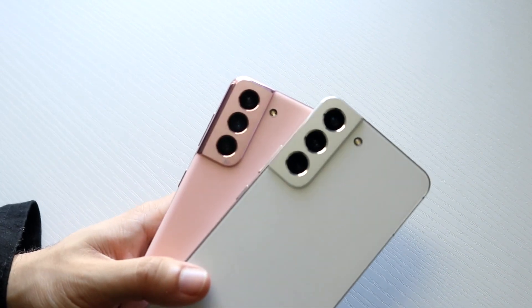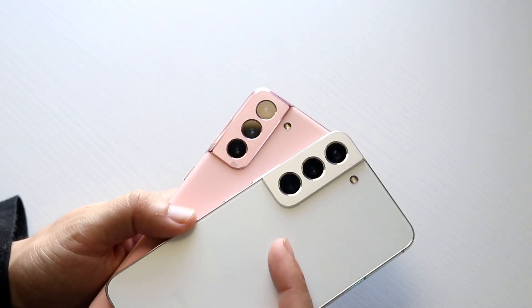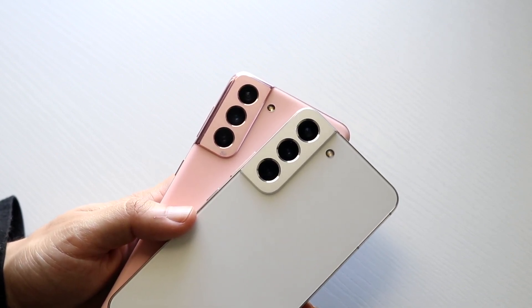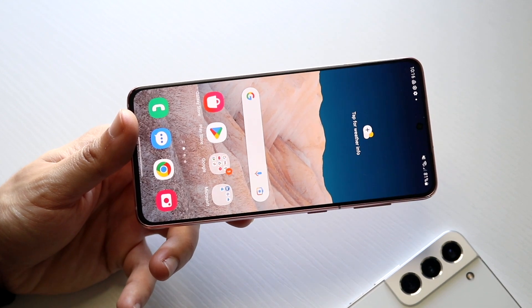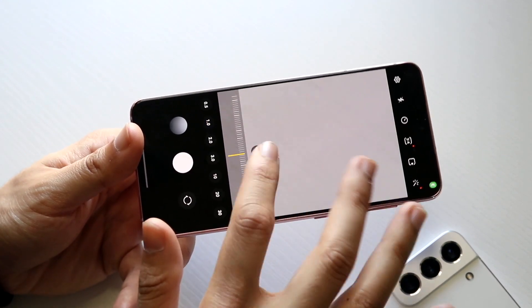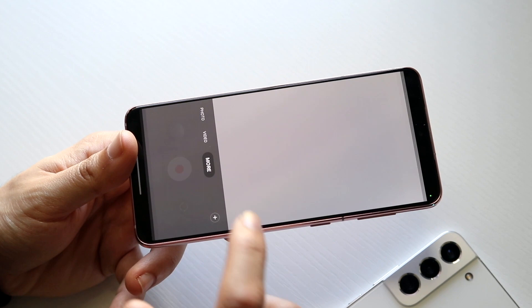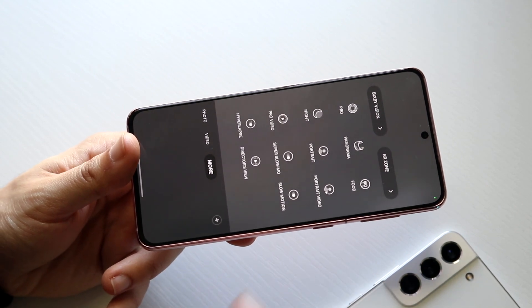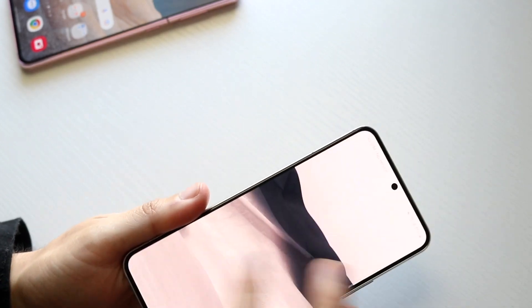Now getting into the camera side of things, I think both cameras are very solid. You're getting triple camera setups on both — wide, ultrawide, and telephoto lenses. You're getting 8K capability on the back and 4K at 60 on the front, which is great. On the Galaxy S21, you're getting 30x zoom and 0.5x ultrawide zoom. The camera app includes portrait video, super slow motion, slow motion, hyperlapse, and tons of other options. I'm really happy with how this camera has held up over the last couple of years.